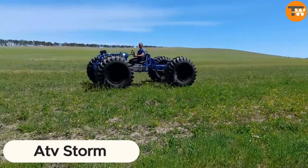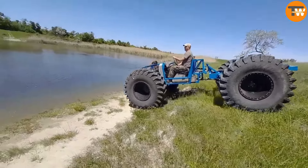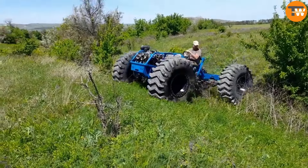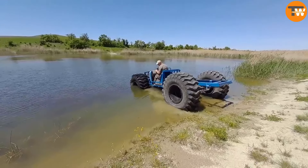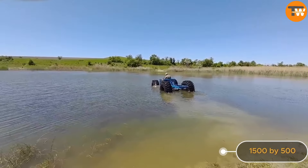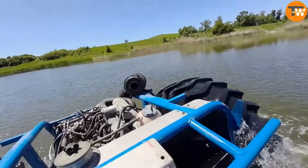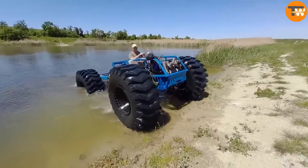The AFT Storm is a custom-made all-terrain vehicle that's been put through its paces and passed with flying colors. It features a Peugeot 116 cubic inch turbo diesel engine, axles sourced from a Sobol vehicle, and big 1,500 by 500 low-pressure tires from a front-end loader. People who've seen it in action are impressed, especially with its speed on both land and water.